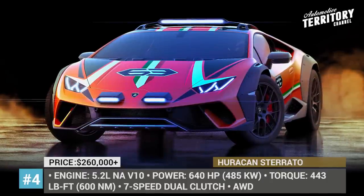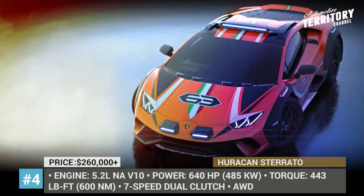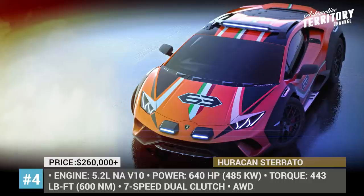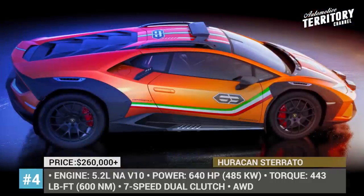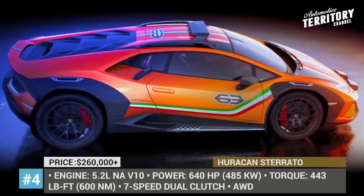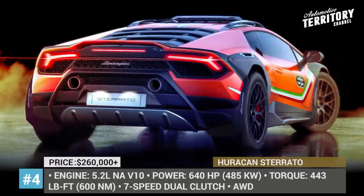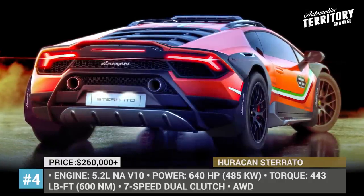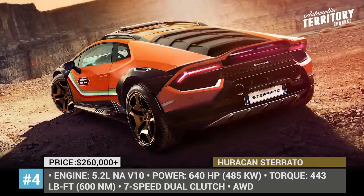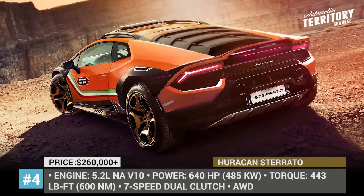Lamborghini Huracan Sterrato. Lamborghini tested their off-roading expertise on the Urus and now chose to explore new horizons with the unconventional concept, the Huracan Sterrato. It is based on the Lambo Huracan Evo, powered by a 5.2-litre naturally aspirated engine that yields 640 hp and 443 lb-ft of torque. The perfect driving dynamics are ensured by Lamborghini Dinamica Veicolo Integrata with predictive logic, 4-wheel drive, 4-wheel steering, and torque vectoring.